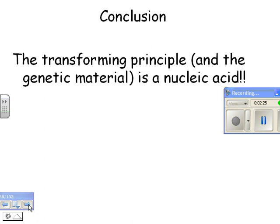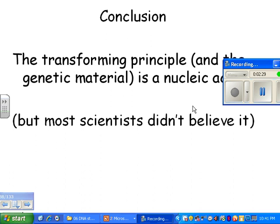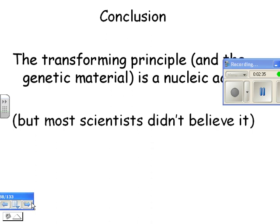That is the conclusion. But most scientists didn't believe it, because why would you have a code with four letters instead of 20 letters? That's just illogical. So it took scientists quite a while to come around.